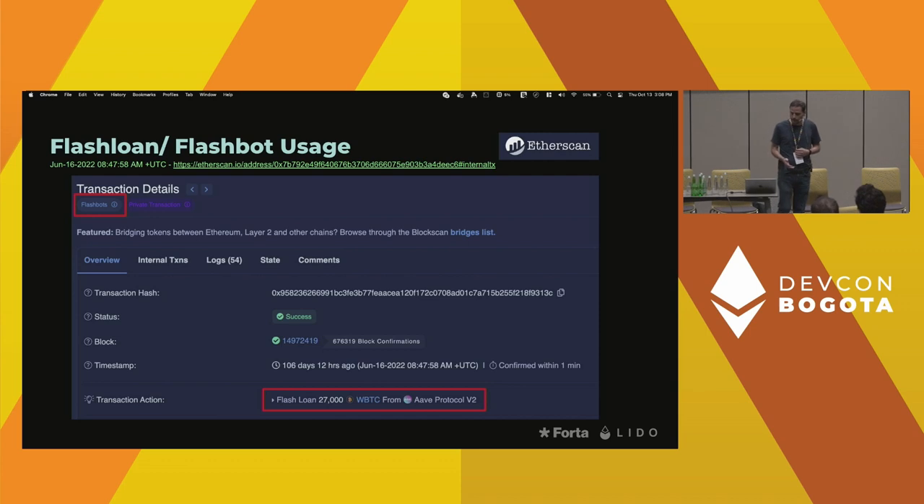Here you see the transaction where the tokens are actually stolen. The attacker used Flashbots, so the transaction was not in the mempool — it was directly picked up from the Flashbot network by the miners, essentially a private transaction until it was mined. A flash loan was also used to obtain a large amount of wrapped Bitcoin in order to manipulate the price that the Inverse Finance protocol relied on.